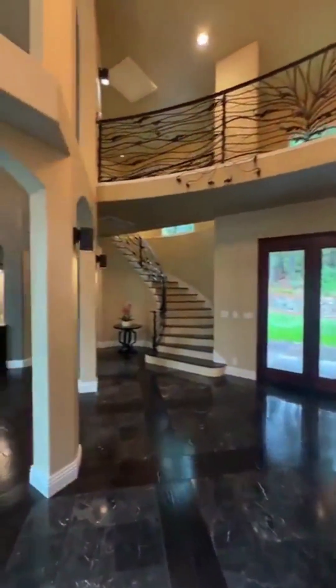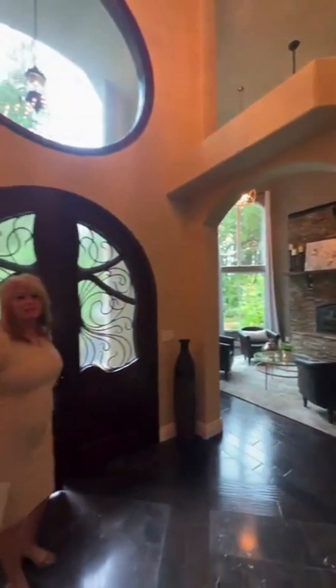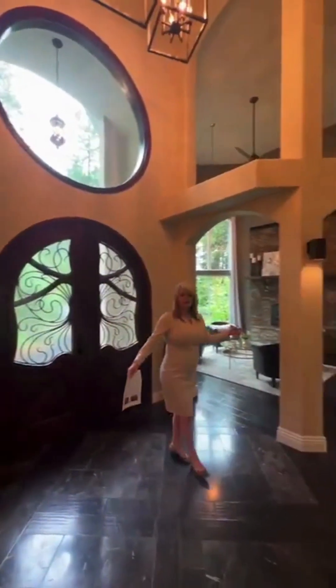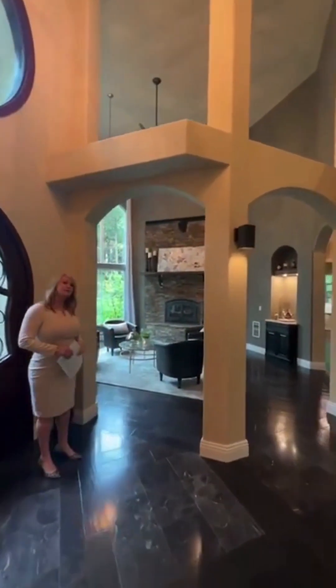Remember, this is your opportunity — if you cannot get to the house — to ask any questions. If you'd like me to go back to a certain room, I'm more than happy to do that. But let's start here in the formal living space.